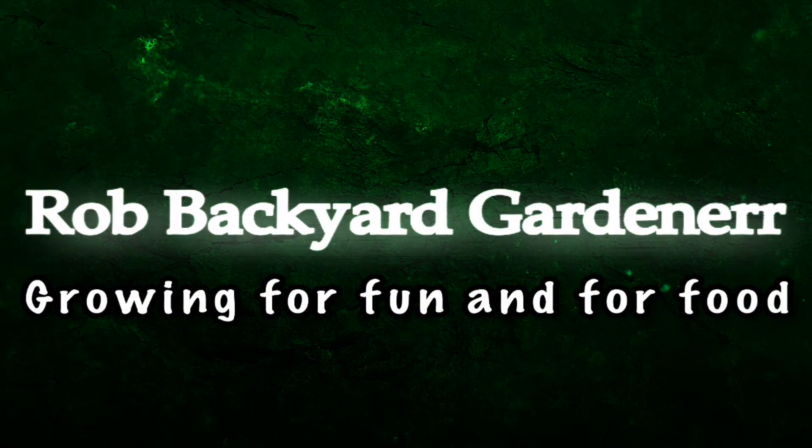Hey everyone, it's Rob the Backyard Gardener and it's time to get you updated on my apple seeds that I have grown into trees. We started on January 1st, 2016 from some store-bought gala apples — pulled the seeds out and germinated them.